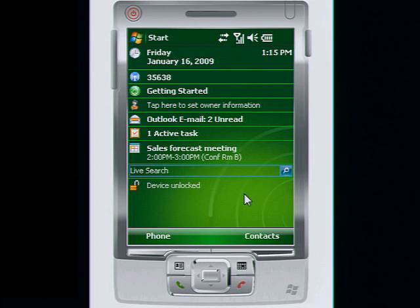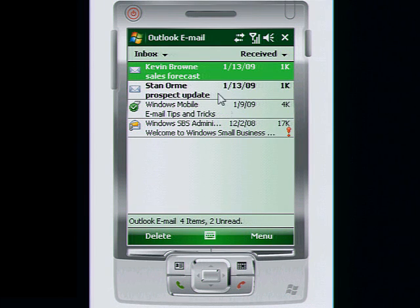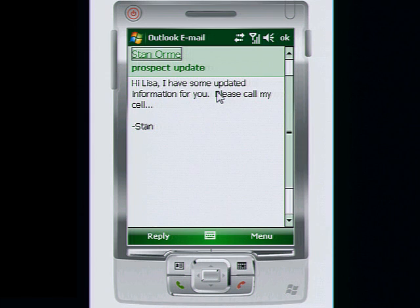Just because you're out of the office doesn't mean you're out of the loop. When you have Windows Small Business Server 2008 and a properly configured Windows Mobile powered phone, every time your PC receives email, your phone receives it too. So important email doesn't have to wait for you to get back to your desk.